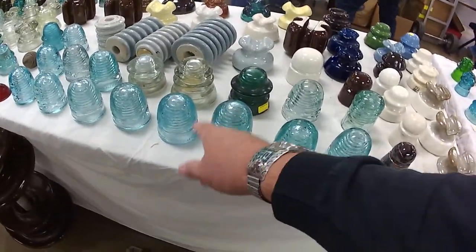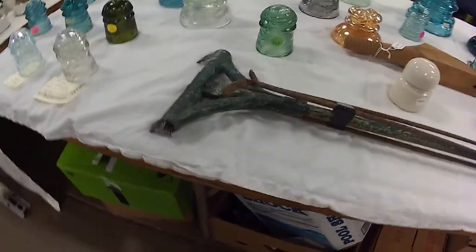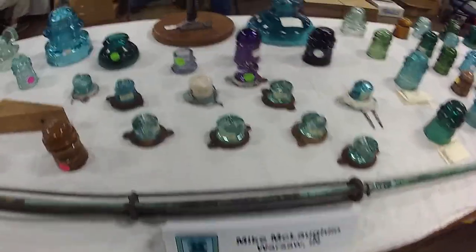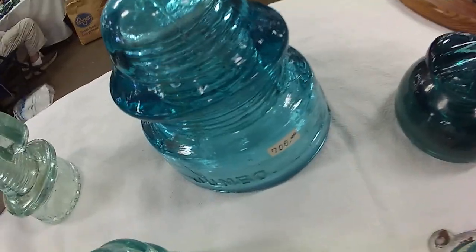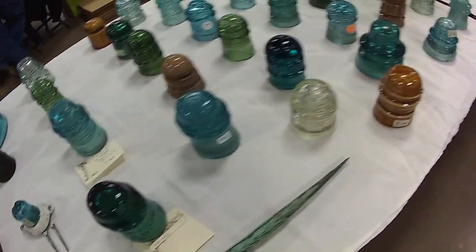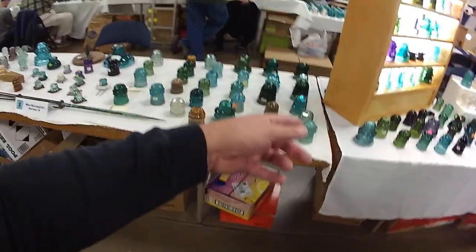A lot of these bullet-looking ones. There was someone over in that other corner selling miniature ones for $10 a piece. One for $7 and one for $700.